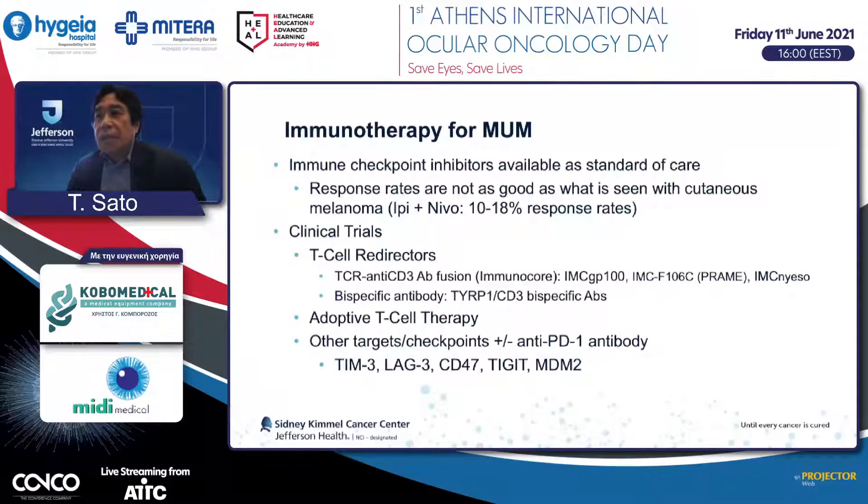As a result, the immune checkpoint protocols that are successful for skin melanoma are not working well for eye melanoma. The ipilimumab/nivolumab combination has a 40–50% response rate in skin melanoma, but only a 10–18% response rate with significant toxicity in uveal melanoma.